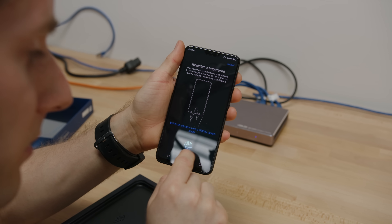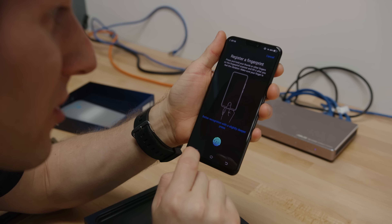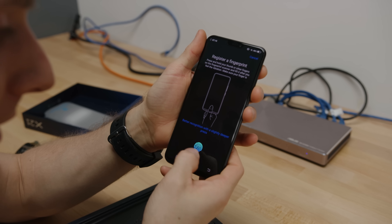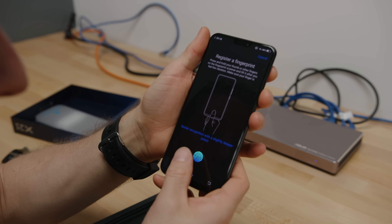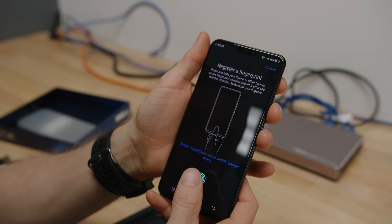Whenever the fingerprint sensor is active and it's under the screen right here — you can't see it pretty much at all — you're gonna have this blue and greeny kind of light up. Better recognition with a slightly deeper press.